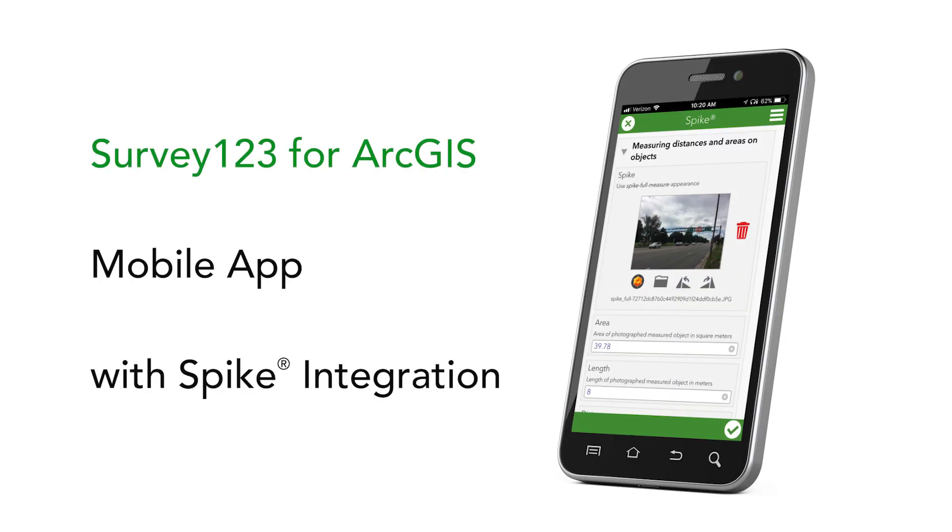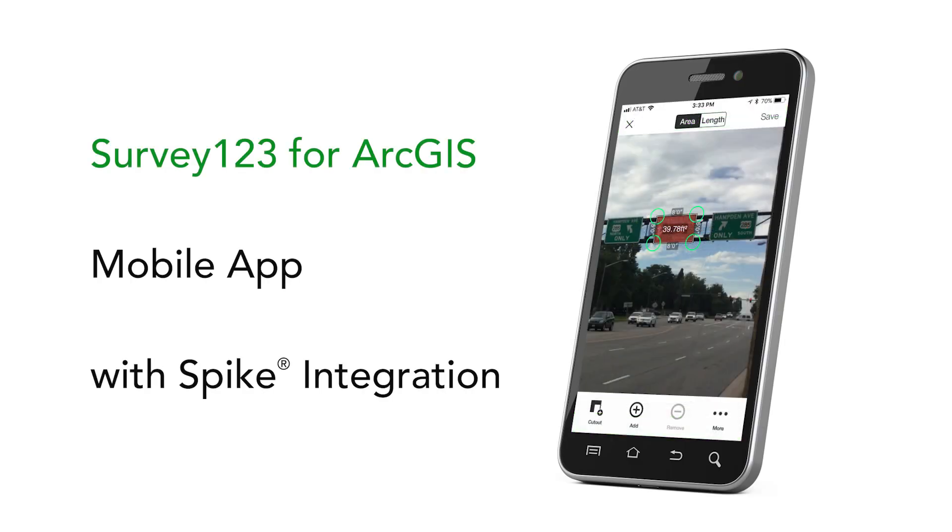That was a no-brainer really to think about. We put in Survey123 and a Spike combination with Collector, so we spun that up really fast. I'm talking about just signs here, but we have about 100 plot asset types.